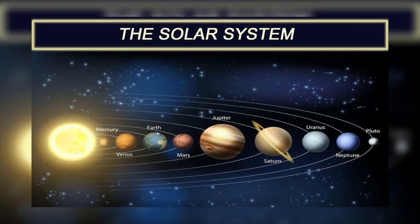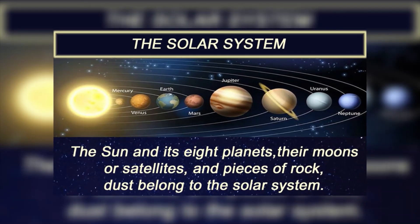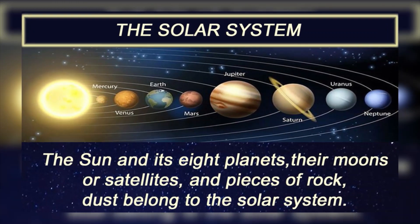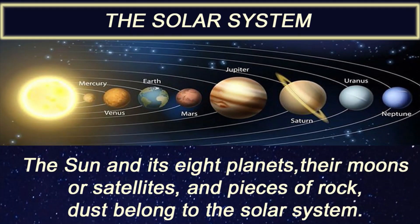Hi friends, how are you? This is Harshika. Today we are going to learn about the solar system. You can see in this picture the sun and its eight planets, their moons or satellites, and pieces of rock and dust that belong to the solar system. The sun is a star.